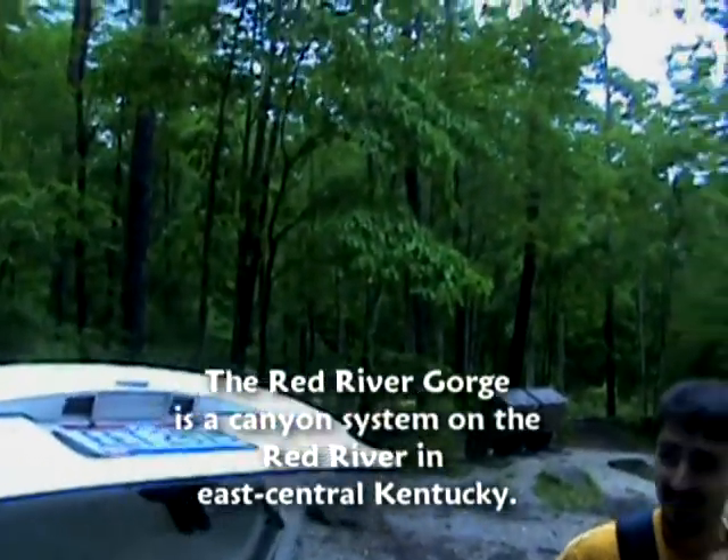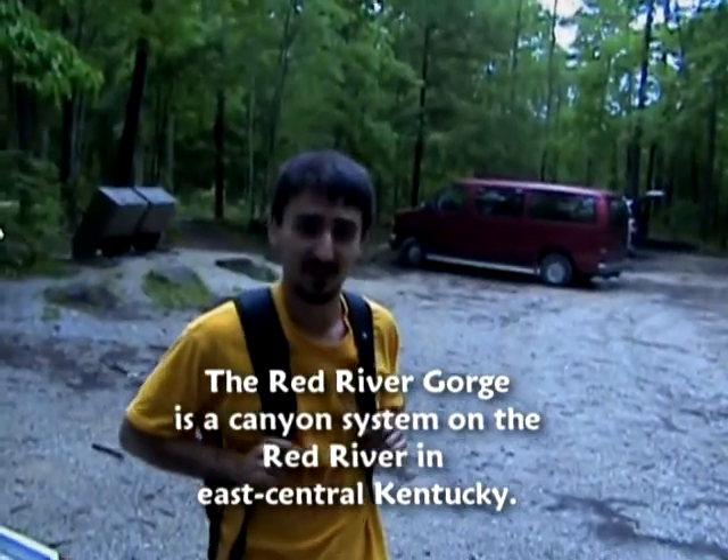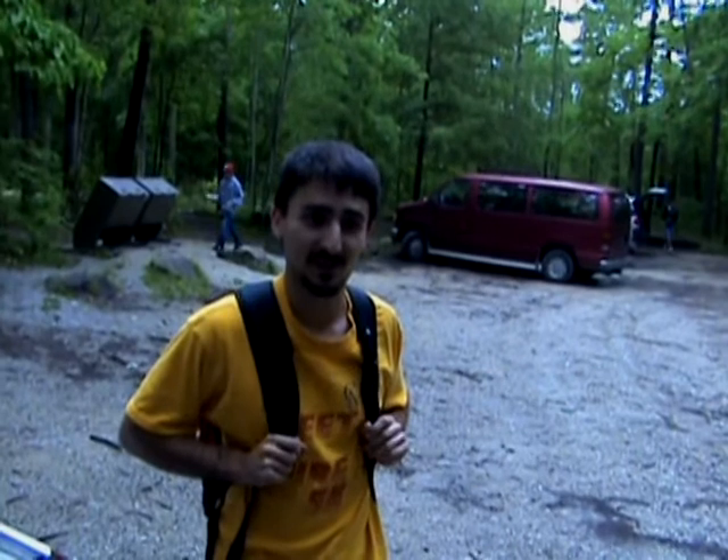Hey, it's Alex. I'm your tour guide today. Welcome to Red River Gorge. Where we're going right now is going to be the Turtle Back Arch, unknown to both of us, so you'll get to experience this wonderful new trail and area along with us. I hope you enjoy it.